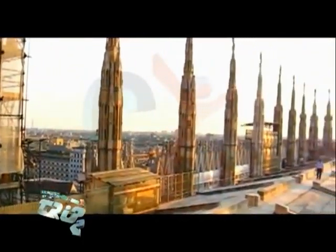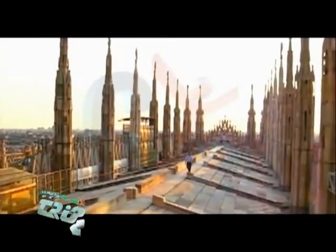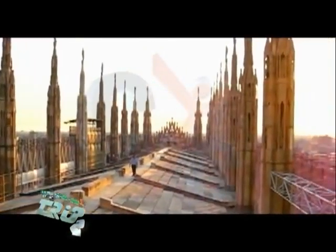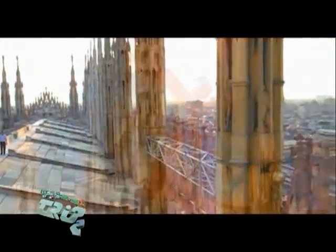The roofline dissolves into open-work pinnacles punctuated by a grove of spires, topped with statues that overlook the city. The main spire is 109 meters high, topped in 1762 with a polychrome statue of the Madonna, to whom the Duomo and its predecessor have always been dedicated.